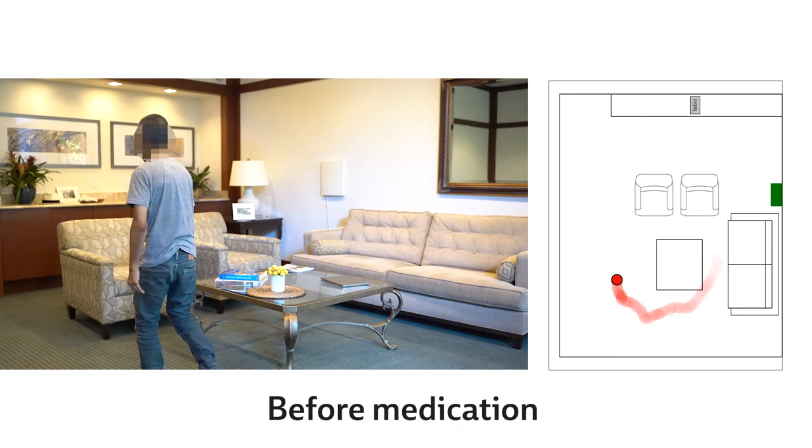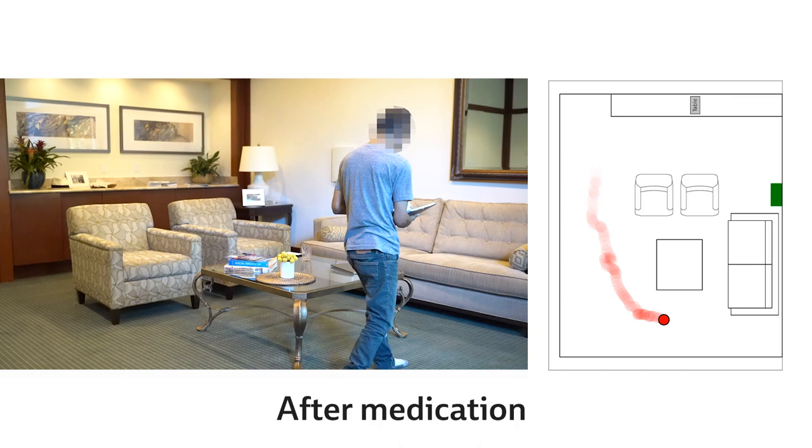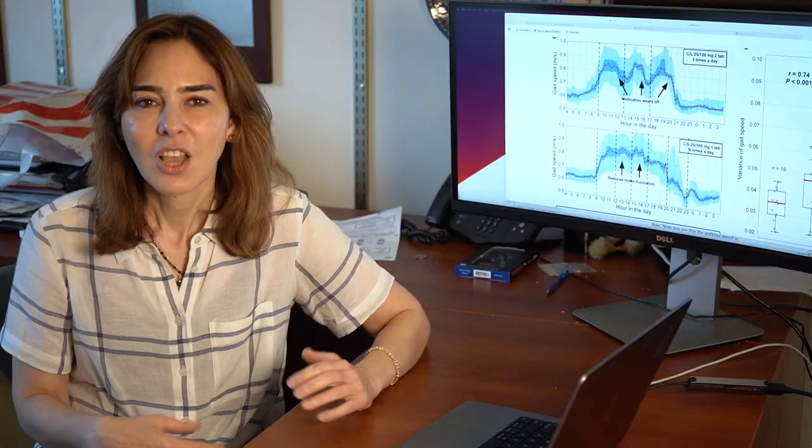Professor Gattabi and her students have collaborated with Parkinson's doctors and clinicians to deploy their device in 50 homes to monitor patients' symptoms and their response to medication. Their results show that the device is more sensitive than the medical gold standard in tracking disease progression.